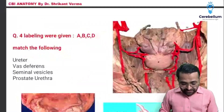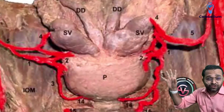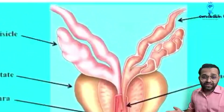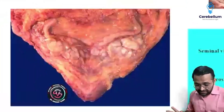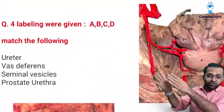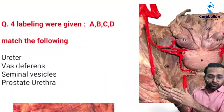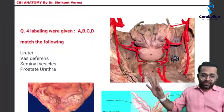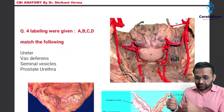Now, there was an image of the posterior surface of the urinary bladder. I don't know exactly which kind of image was given — it was an animated image. Here is the seminal vesicle and the vas deferens. According to it, the labeling given was ureter, vas deferens, seminal vesicle, posterior, and prostate ureter. I will make the correct framing when I get the perfect image.